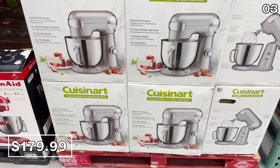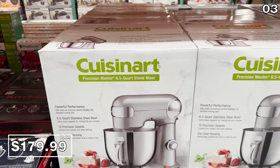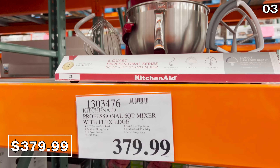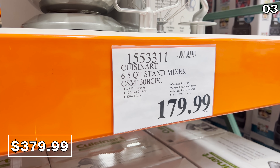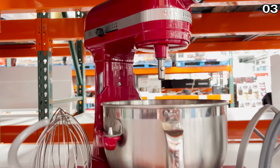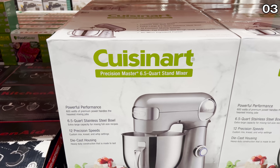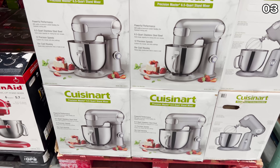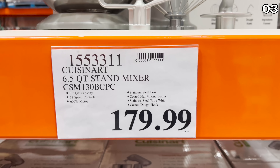New at Costco, the Cuisinart 6.5-quart stand mixer is $180, and the beloved KitchenAid 6-quart stand mixer is beside it at $380. As a quick comparison, the motor on the slightly lesser KitchenAid is 590 watts while the Cuisinart is 600 watts for $200 less. KitchenAid is obviously the Ferrari of stand mixers, but maybe the Cuisinart is worth a try.